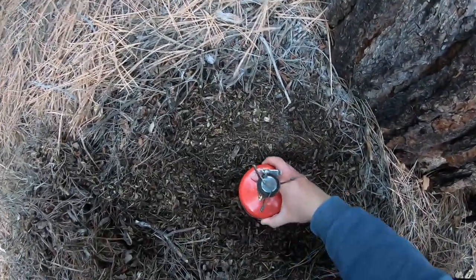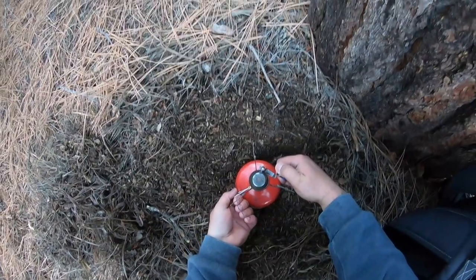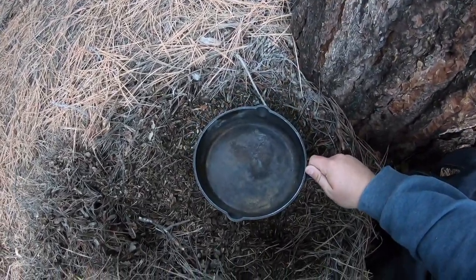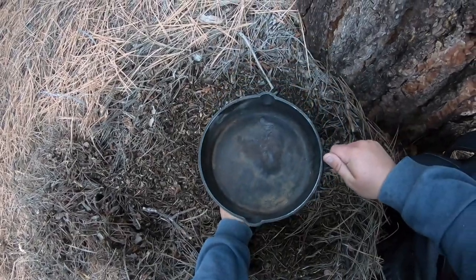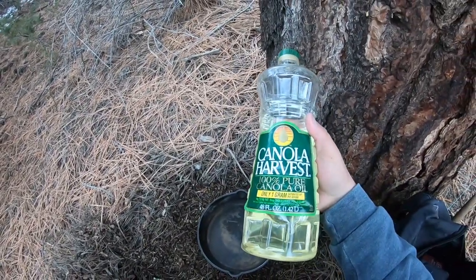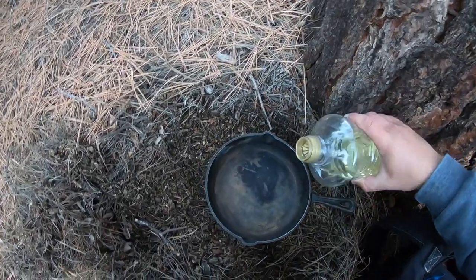Got our stove set up. Pan going on - make sure it's stable, last thing I want to do is spill oil. I've got a whole giant bottle of canola oil - can never have too much of this stuff, so I just brought the entire bottle.